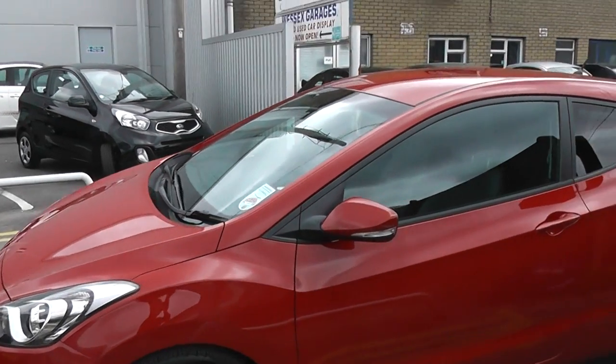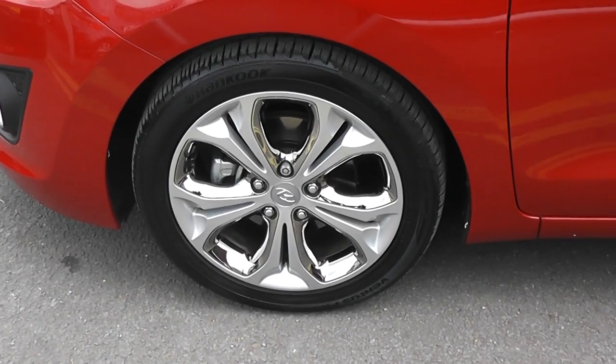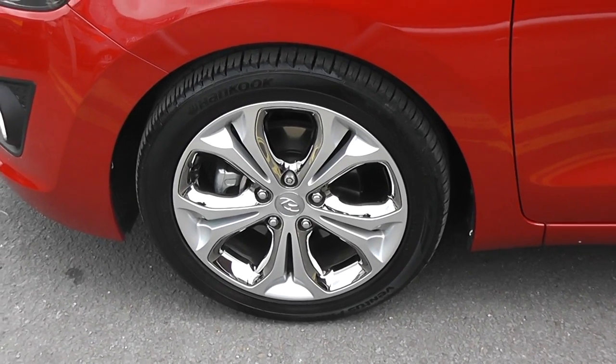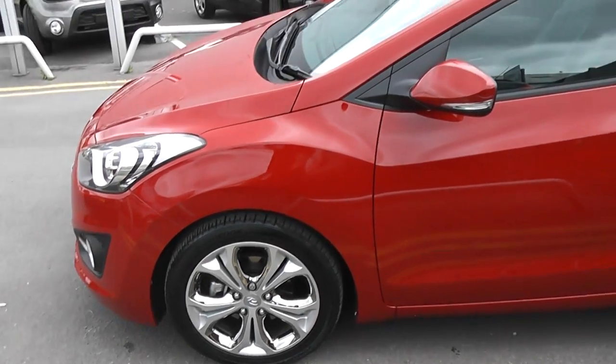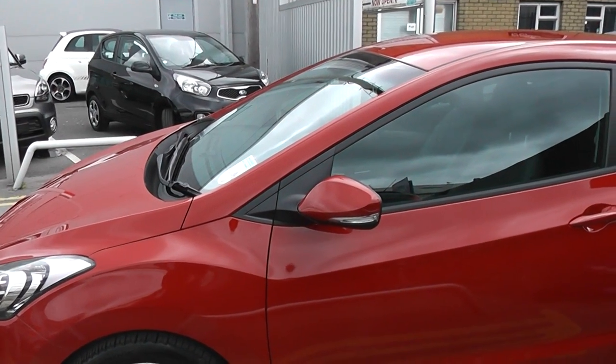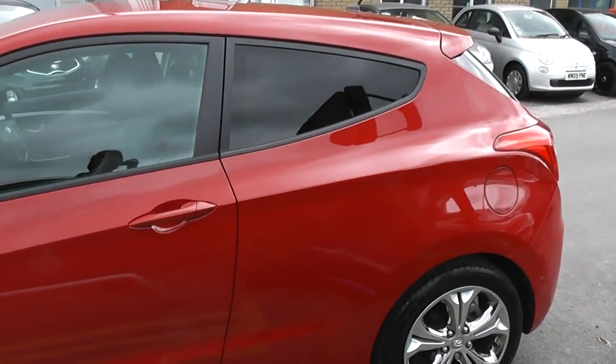As you can see, the bodywork is in excellent condition. The car has alloy wheels which again are in excellent condition on all four wheels, and all of the tyres are in excellent condition as well. It also has body coloured wing mirrors with integrated indicators and body coloured door handles, and there's also privacy glass in the second half of the car.